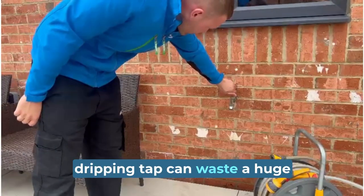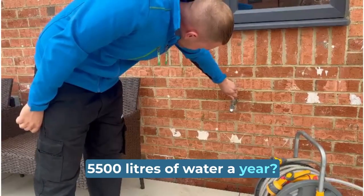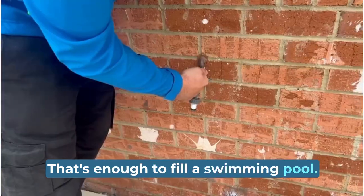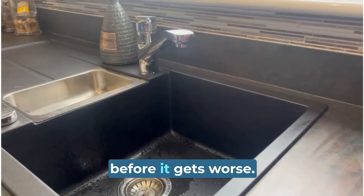Did you know a dripping tap can waste a huge 5,500 litres of water a year? That's enough to fill a swimming pool. If you notice your tap is dripping, even if it's small, you should try to get it fixed before it gets worse.